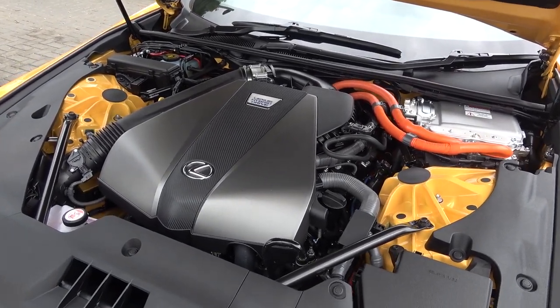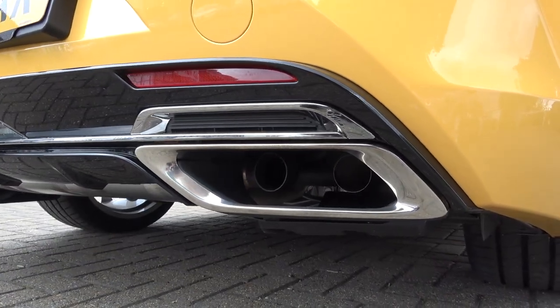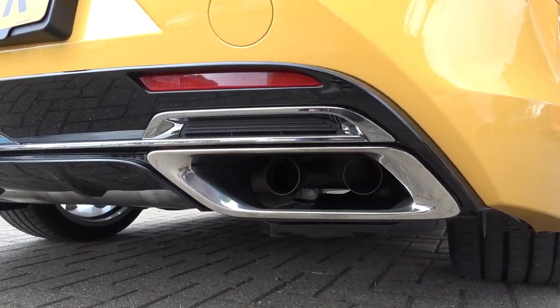At the rear, the exhaust is fitted with an exhaust gas-regulated valve that opens at higher speeds to provide a more formidable sound. Let's hear how the V8 sounds.